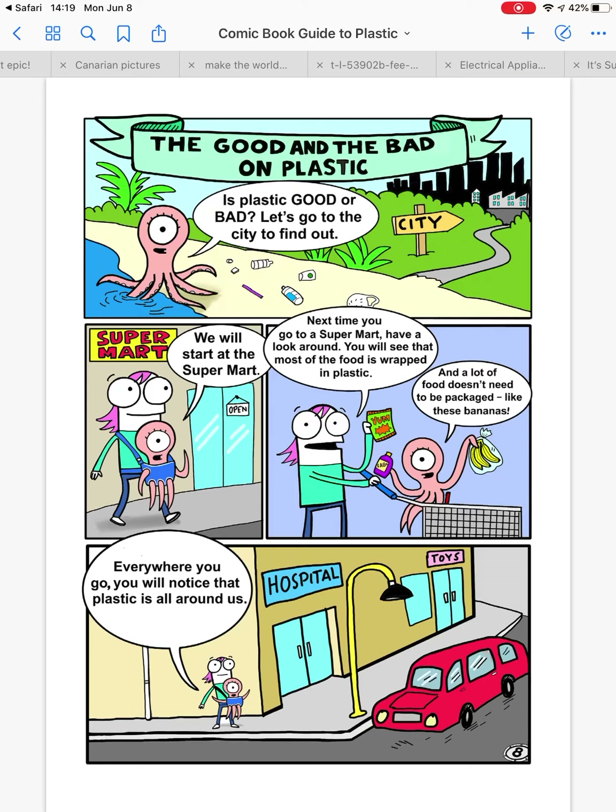The good and the bad on plastic. Is plastic good or bad? Let's go to the city to find out. We will start at the supermarket. Next time you go to a supermarket, have a look around — you will see that most of the food is wrapped in plastic. And a lot of the food doesn't need to be packaged, like these bananas. Everywhere you go, you will notice that plastic is all around us — in the hospital or the toy shop, you will also find plastic.